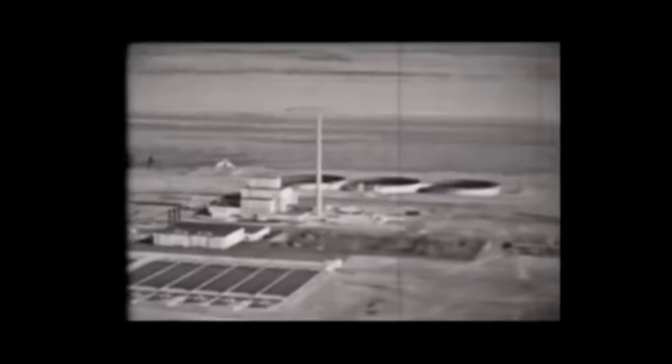My connection to Hanford is both professional and personal. My mother is from Nagasaki, Japan, and the plutonium that went into the atomic bomb dropped on Nagasaki was produced here at Hanford back in the 1940s. I am in charge of the 53 million gallons of tank waste that's the legacy from the Cold War — we are in charge of retrieving, treating, and immobilizing that tank waste eventually into glass for long-term storage.